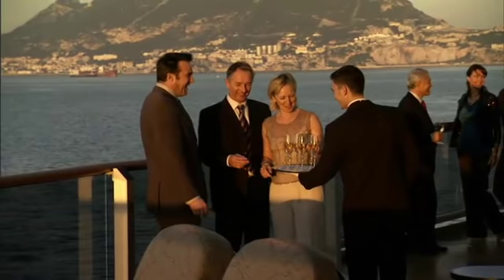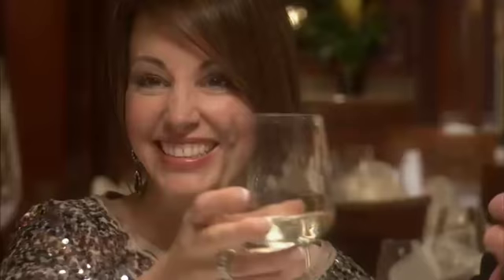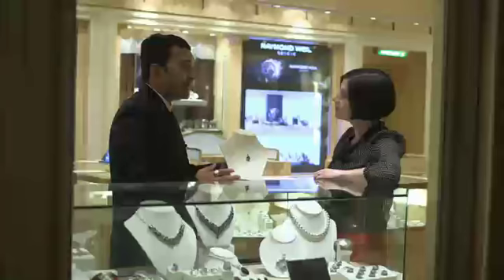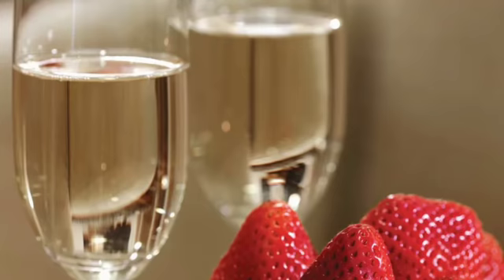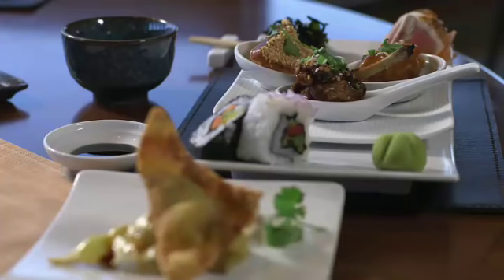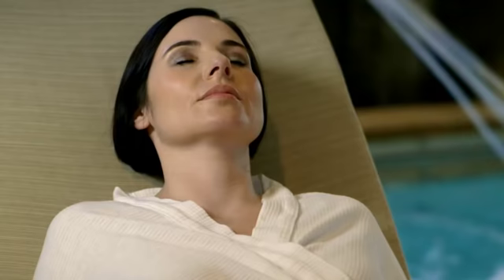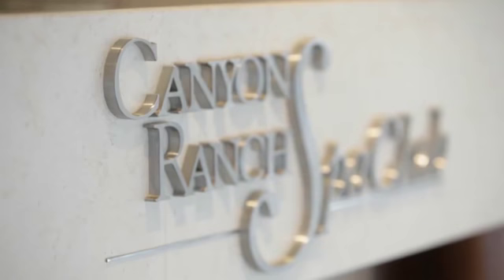Many people travel with Cunard to celebrate something special, and on Queen Mary 2 celebrating is taken very seriously. There are greetings cards in the bookshop, wonderful gift shops, an onboard florist, and exclusive gift selections. For a special occasion, consider exquisite dining at the outstanding Todd English restaurant on deck 8 aft, or a special evening meal with waiter service at one of the themed dining options within the King's Court restaurants on deck 7. Advance booking is required and charges apply.